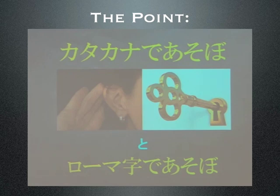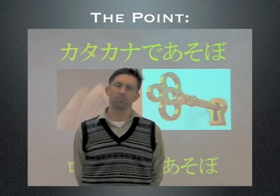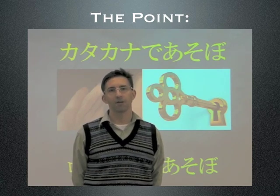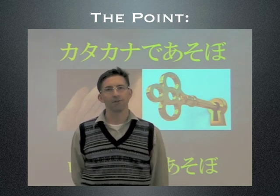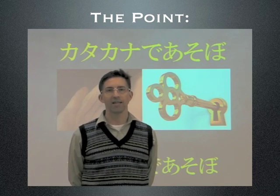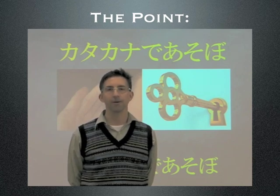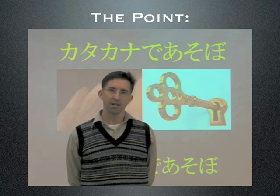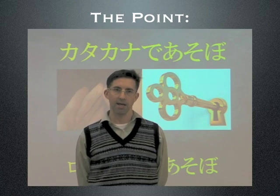So, what is the point to all of this? The real point is this: most Japanese people have very low confidence in their English-speaking ability, and using this system can give them some of that confidence back. They should know about linking sounds together between words, and they should know that some sounds reduce or even disappear. They should also know that there is no R sound in the Japanese language. Katakana de asobo and romaji de asobo is about flexibility and fluency.